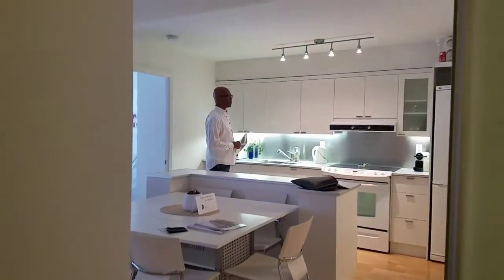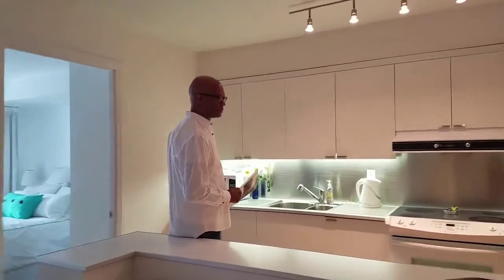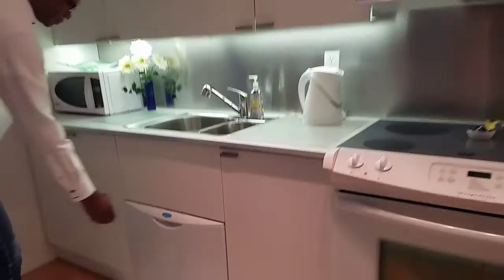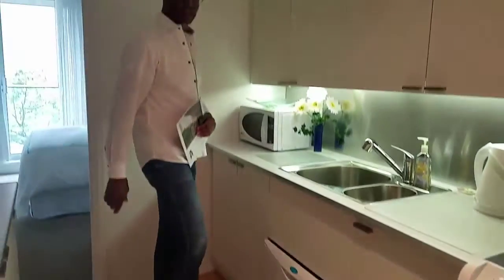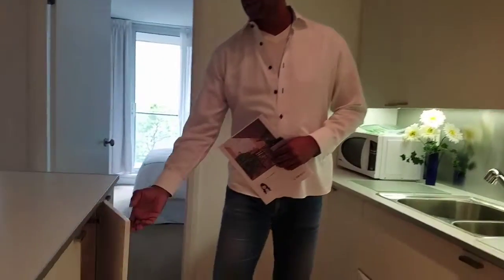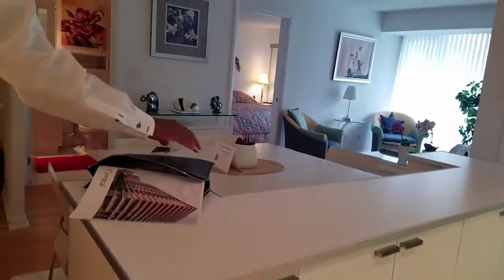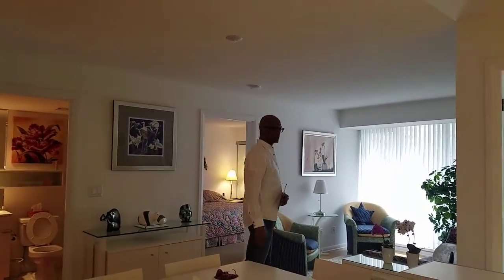The dishwasher is one of those mini dishwashers. And of course you have storage here, which doubles either as a breakfast nook or as a domino table.